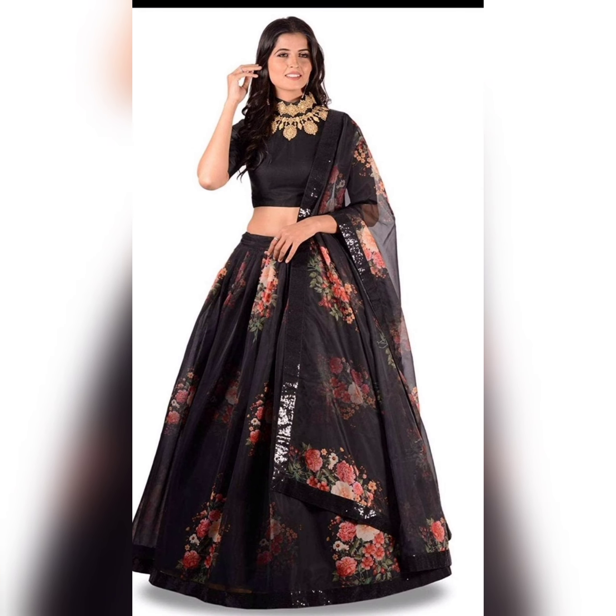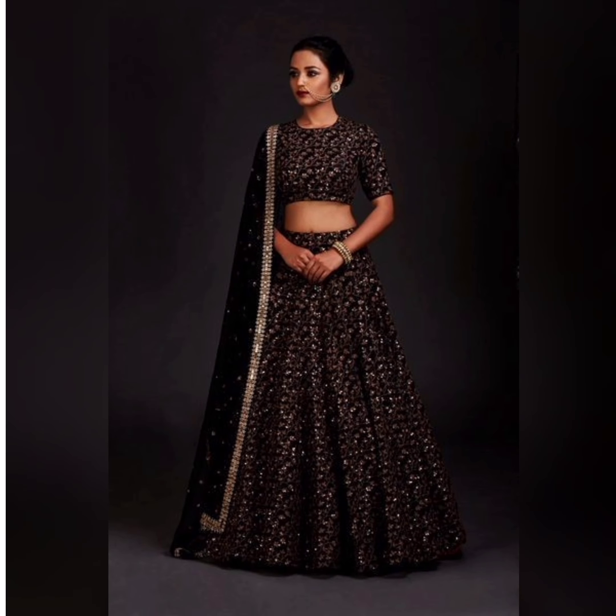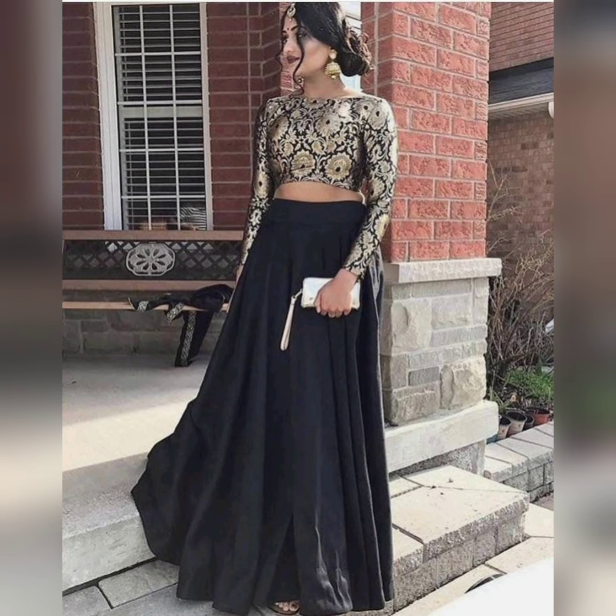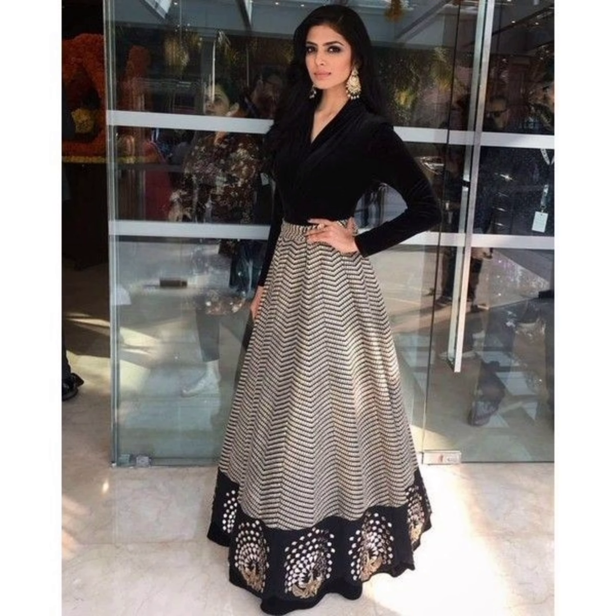Look at all the designs in the video — all the designs are very stylish and beautiful.